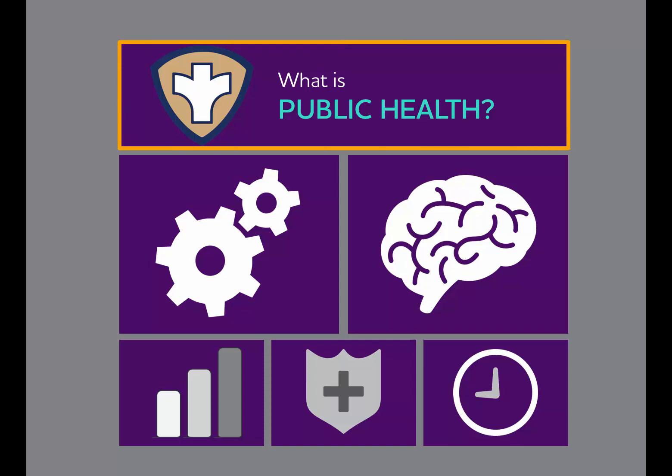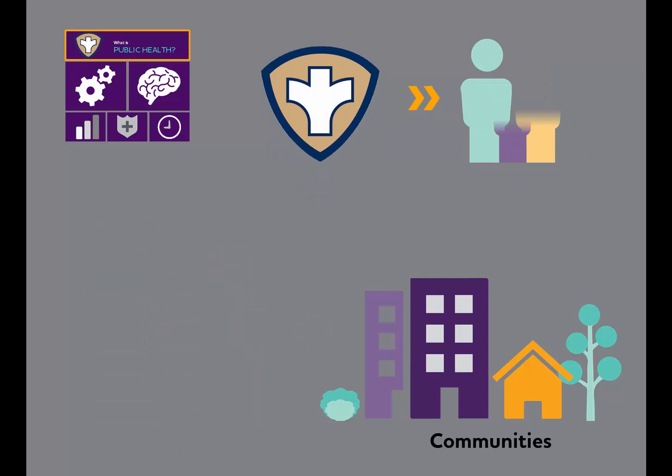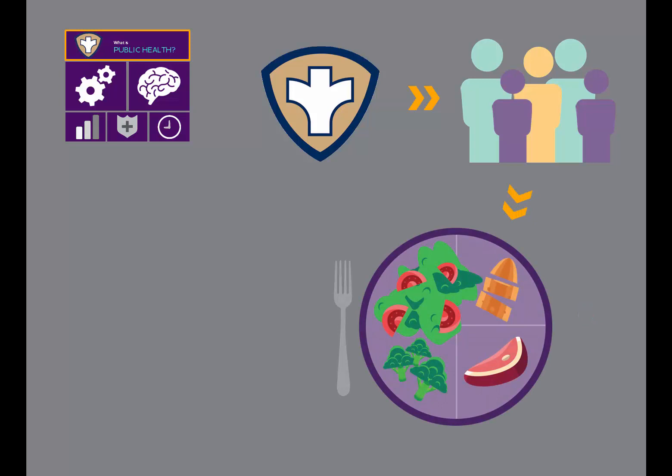So what exactly is public health? Public health promotes and protects the health of people and communities across the entire population. While health care delivers medical care to individuals, public health works to prevent groups of people from getting sick or injured in the first place. And public health goes even further than prevention — by encouraging healthy behaviors, public health promotes overall wellness and well-being.